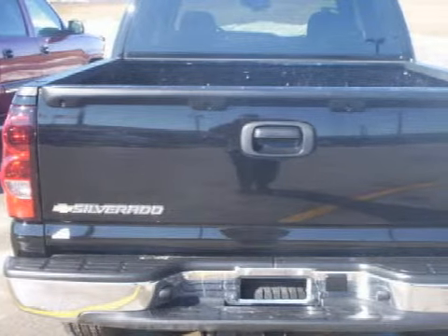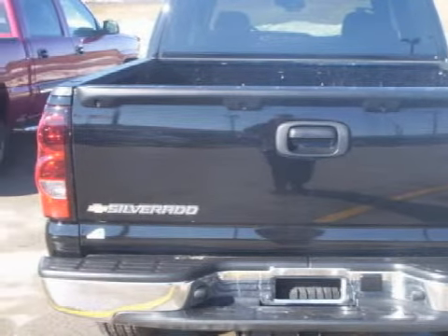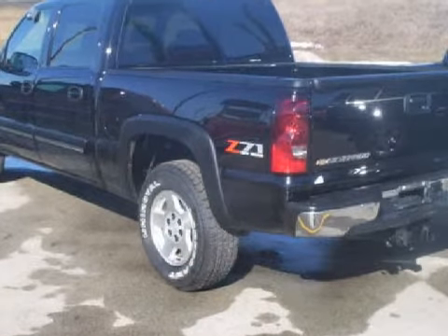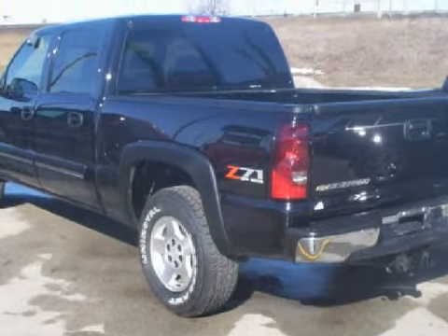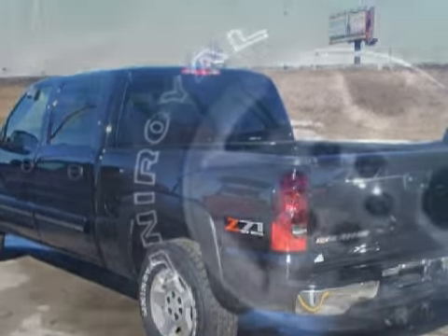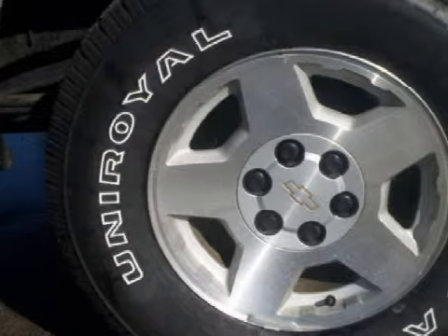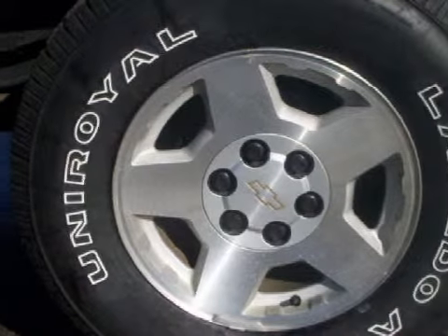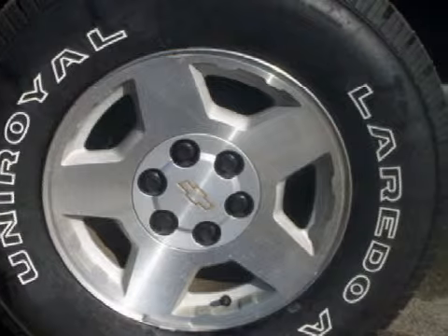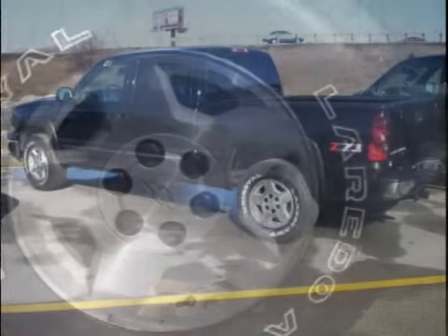For your comfort, this short crew cab truck has an illuminated entry system and a ventilation system with micro-filtration. For the safety of you and your passengers, this vehicle has both driver and passenger front airbags. All GM-certified vehicles pass a rigorous 117-point inspection and reconditioning process, to ensure that you can drive away with no worries.